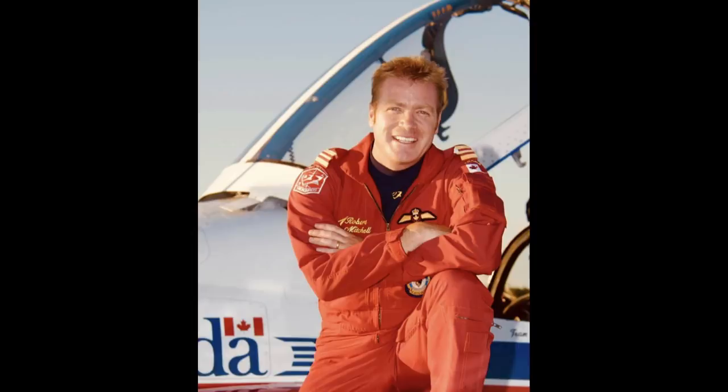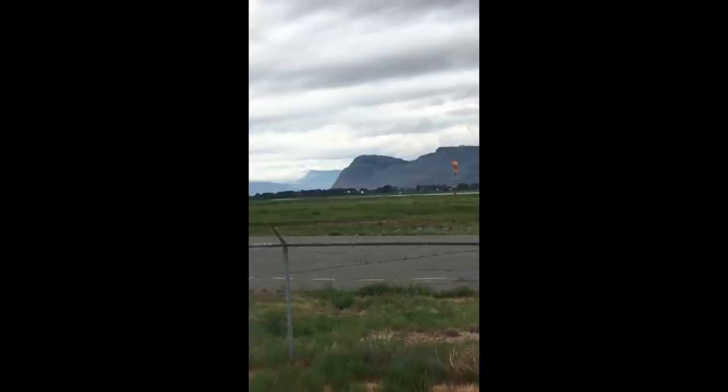My name's Robert Scratch Mitchell and I'm the former team lead of the Snowbirds. And I must start by saying that I'm not an investigator and I'm careful not to speculate on anything. But there are some things that are worthy of mention.